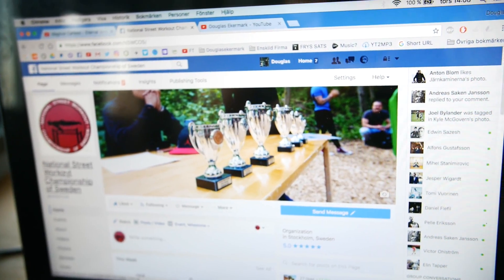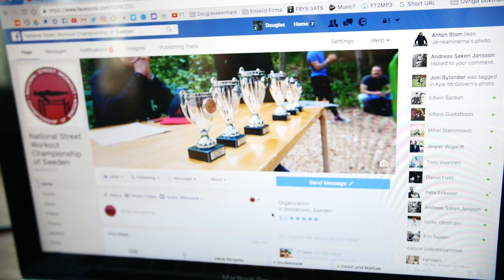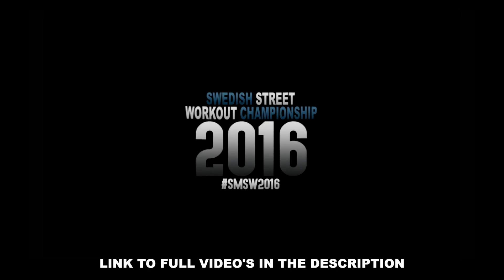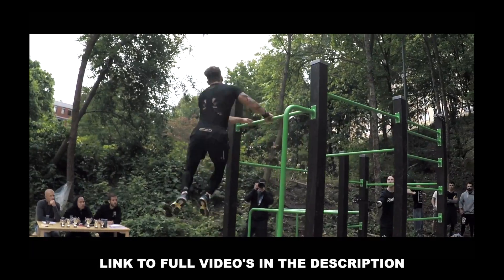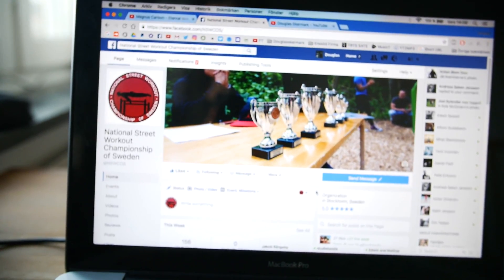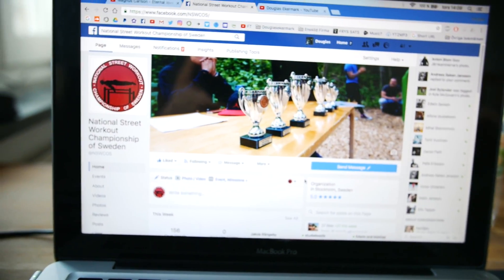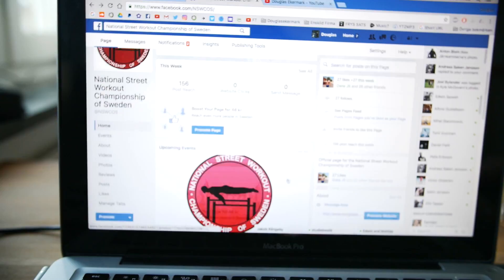On a side note, I've been working really hard on the National Street Workout Championship of Sweden, which I'm arranging next year — I arranged it this year as well. I can show you a small piece of the video of how it looked. I'm arranging this again in 2017 and I'll probably be arranging it every year from now on because it went really well last year.